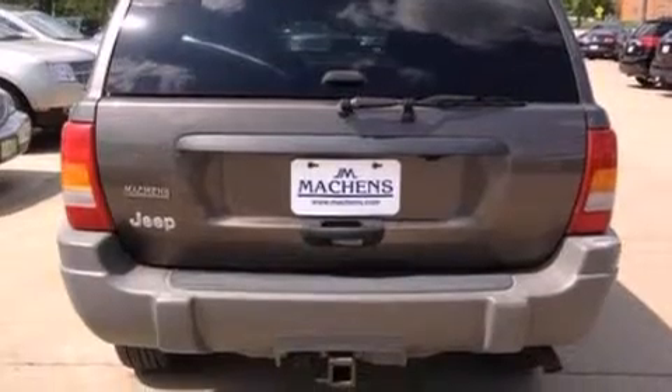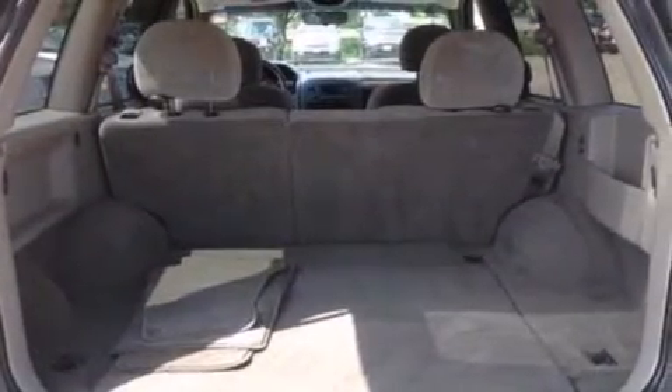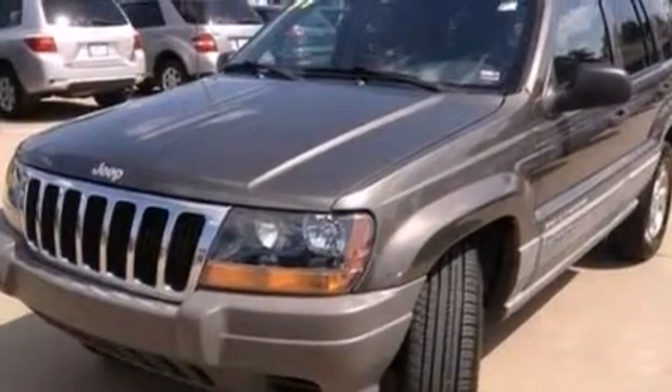Features include air conditioning, a split folding rear seat, cruise control, a six-speaker audio system, a passenger side vanity mirror, a passenger side airbag, full power accessories, a rear window defroster, front and rear reading lights, and aluminum wheels.